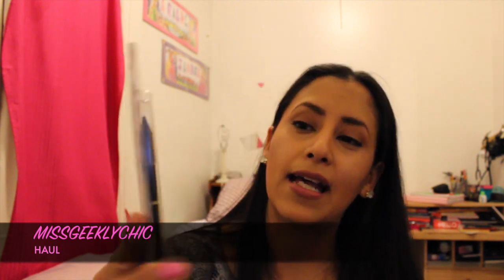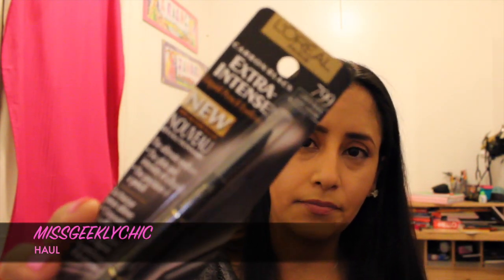I got the L'Oreal Paris extra intense eyeliner — sorry, my camera won't focus. I'm excited to try it as a new product.